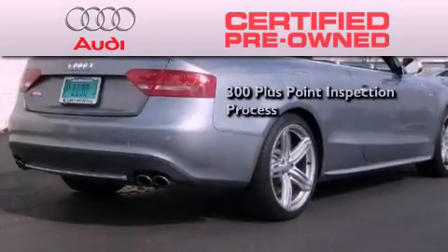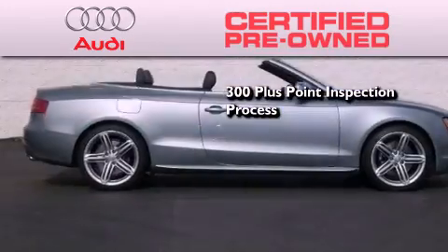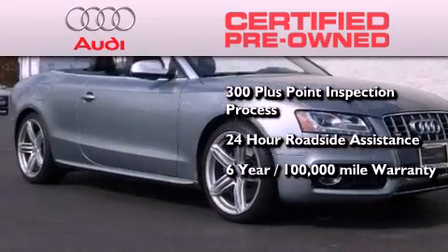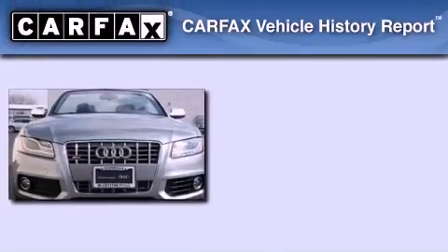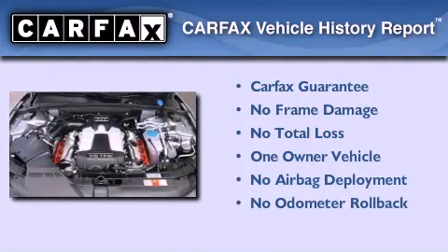There is no better illustration of the attention to detail than the 300-plus point inspection process, 24-hour roadside assistance, a factory-backed limited warranty for up to six years or 100,000 miles, and the balance of no-charge scheduled maintenance. This Audi had only one owner, and it qualifies for the Carfax buy-back guarantee.